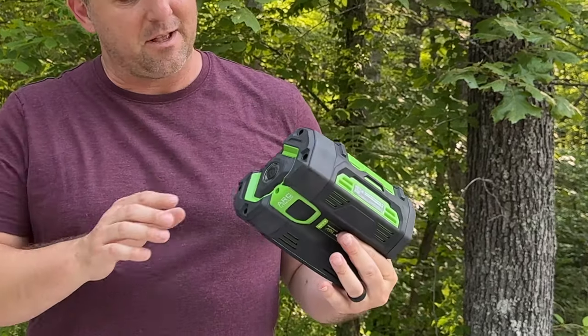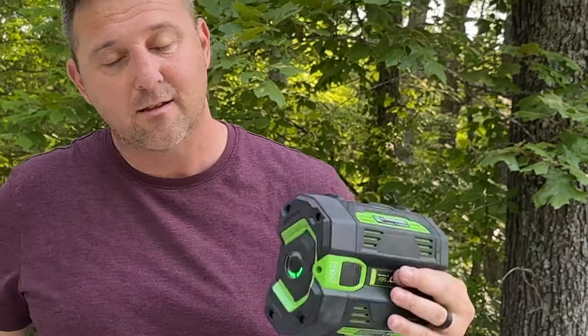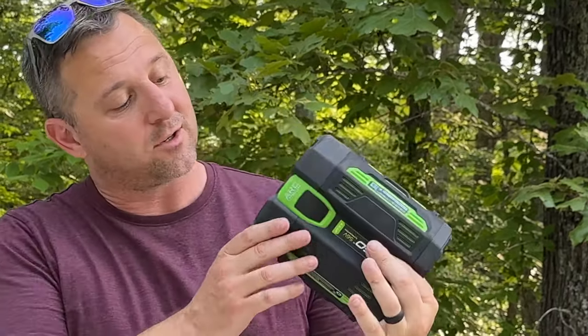An electric trimmer, to offset that issue, has to have enough charged batteries to get the job done in the right amount of time. So if you're going to trim for three or four hours, that gas trimmer is probably more appealing.